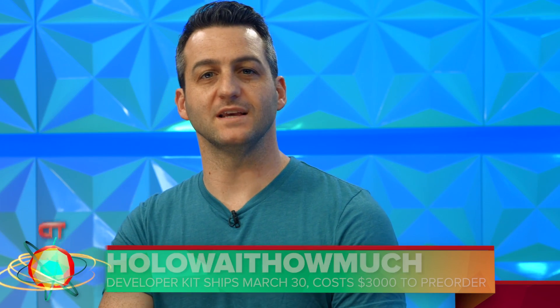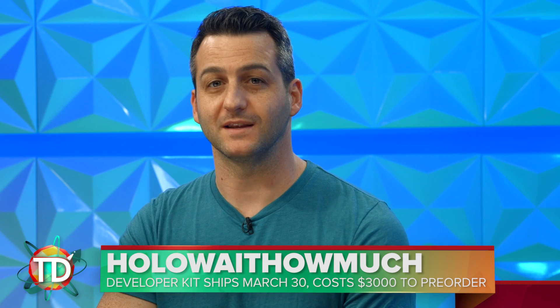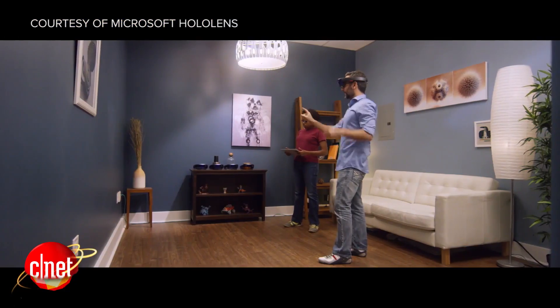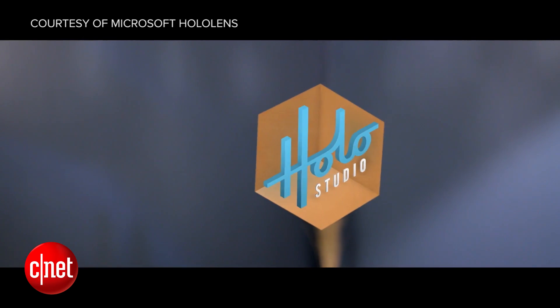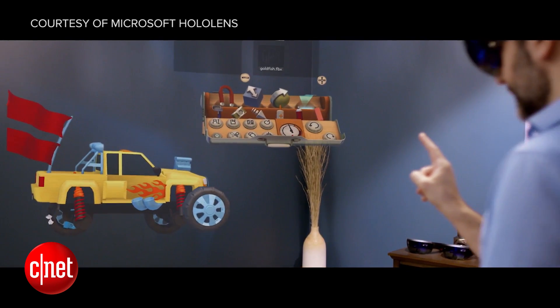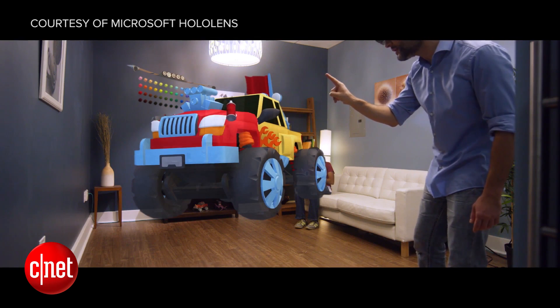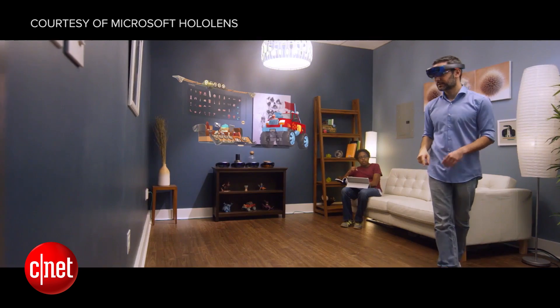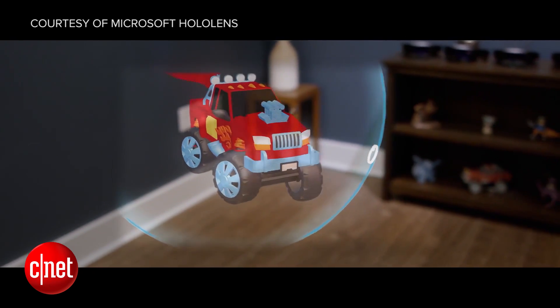Our first headline is Microsoft's announcement that the HoloLens has entered developer pre-order. There are a few caveats though: you have to receive an invite from them to pre-order one, and it's going to cost you $3,000. Here's the good news — if you did get accepted, you'll have some fun testing out a handful of apps and games announced on Microsoft's blog.